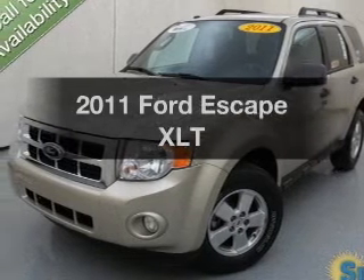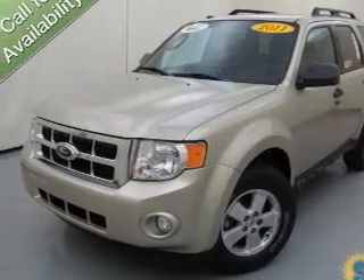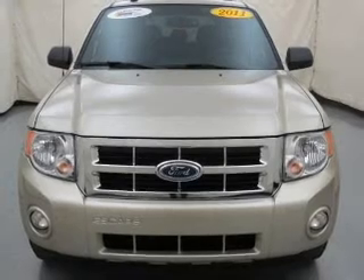Imagine yourself in this 2011 Ford Escape. If you're looking for a first-rate auto, this one could be yours today.